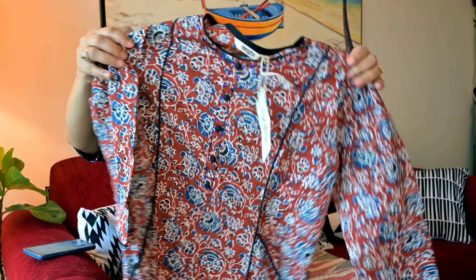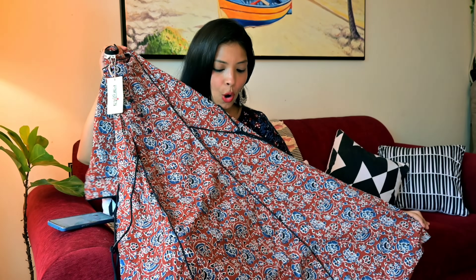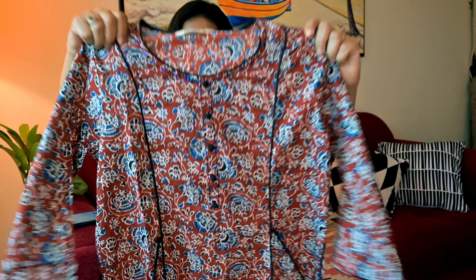Moving on to the next, let me show you this beautiful shirt. This is in a maroon and blue combination, and on the sides you can tie it — it looks good tied on both sides. The sleeves are 3/4. The dress is very soft, 100% cotton. It is so soft and the look is also really very nice. All over the shirt is printed in maroon, black and blue color.